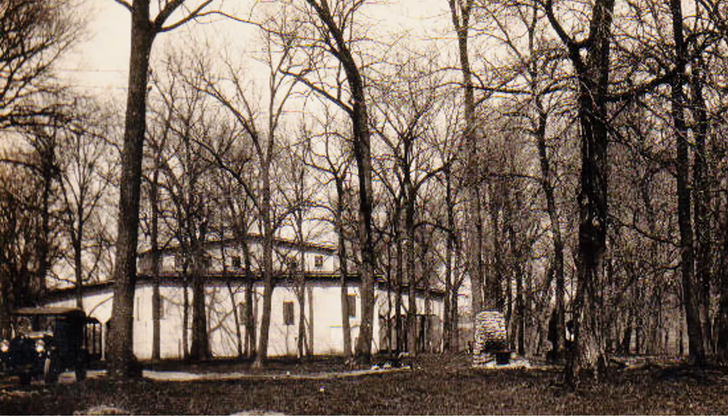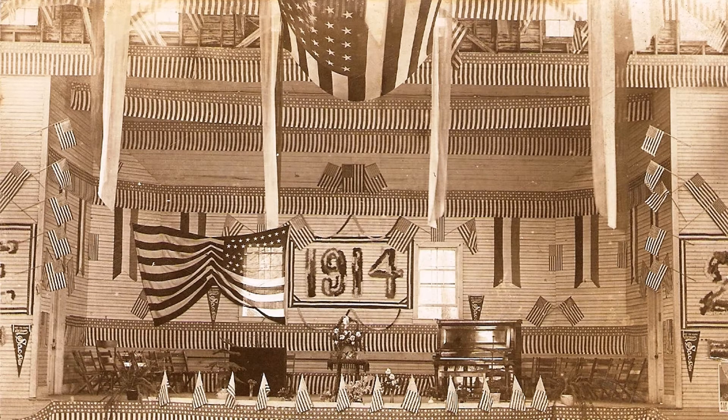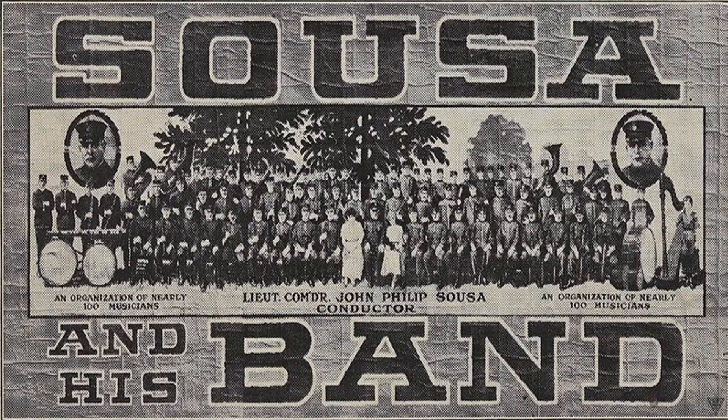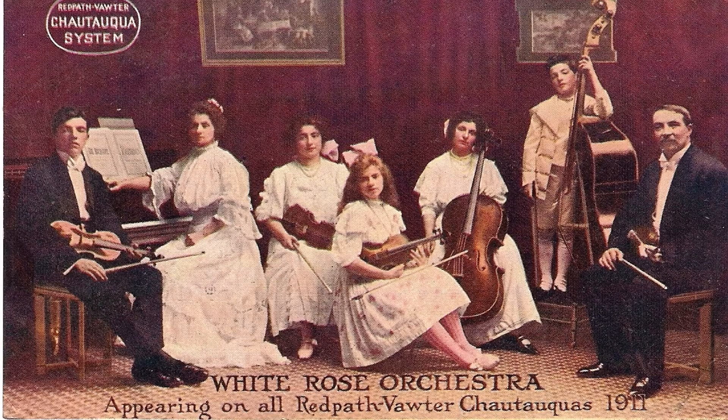I am proud to say the stage my workers and I built became a platform for famous speakers, John Philip Sousa's band, Madame Schumann-Henck, and other wonderful singers, and countless preachers. Most importantly, we created a place that has welcomed thousands of people to Sac City and still serves as a monument to the Chautauqua Movement that brought joy and education to generations of area residents.